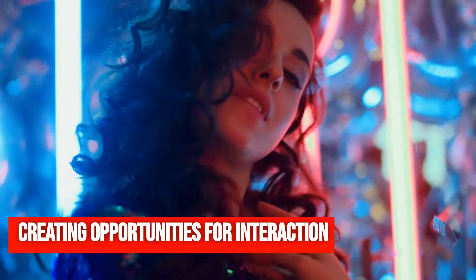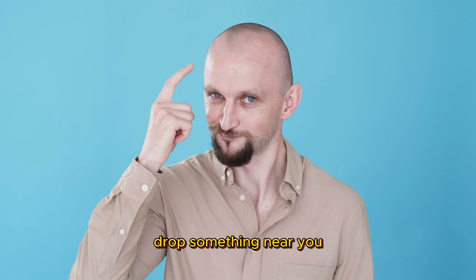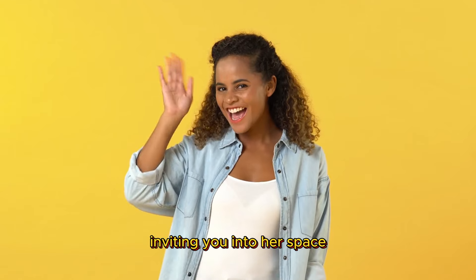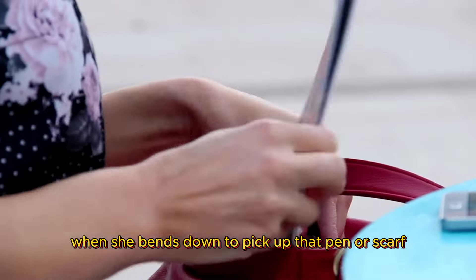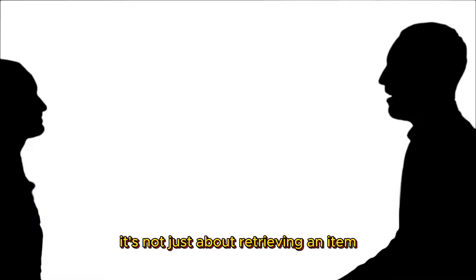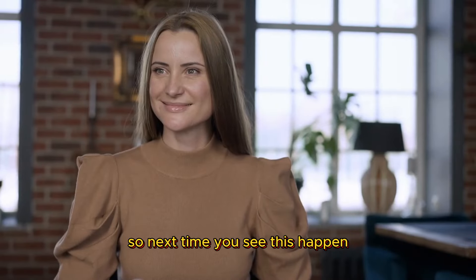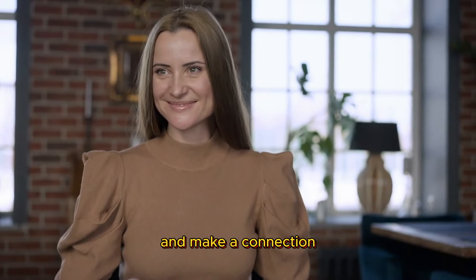Creating opportunities for interaction. Ever noticed how sometimes a woman might accidentally drop something near you? It might seem like just a clumsy moment, but there's often more to it. This could be her subtle way of inviting you into her space — like she's opening a door for a moment of personal connection. When she bends down to pick up that pen or scarf, it's not just about retrieving an item. It's a signal, a silent invitation for you to engage, to offer help, or to start a conversation. So next time you see this happen, take a moment — this could be your chance to step in and make a connection.